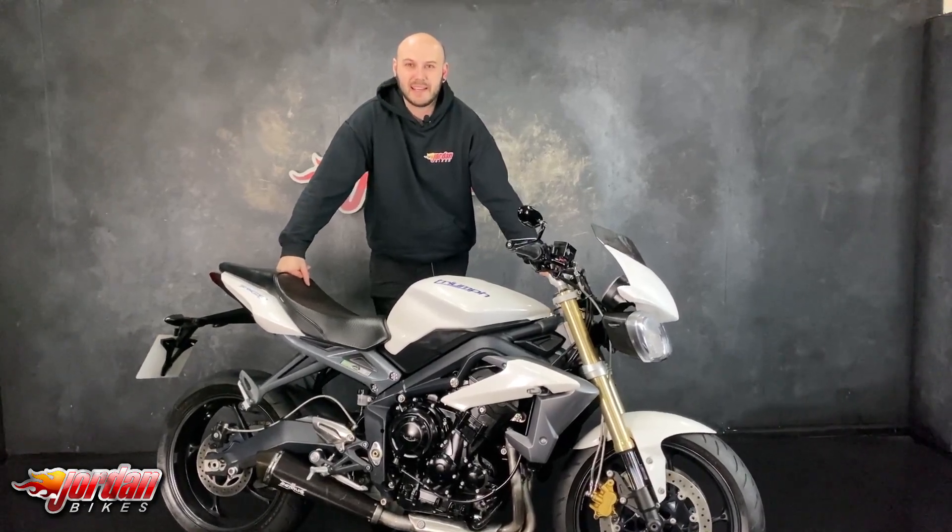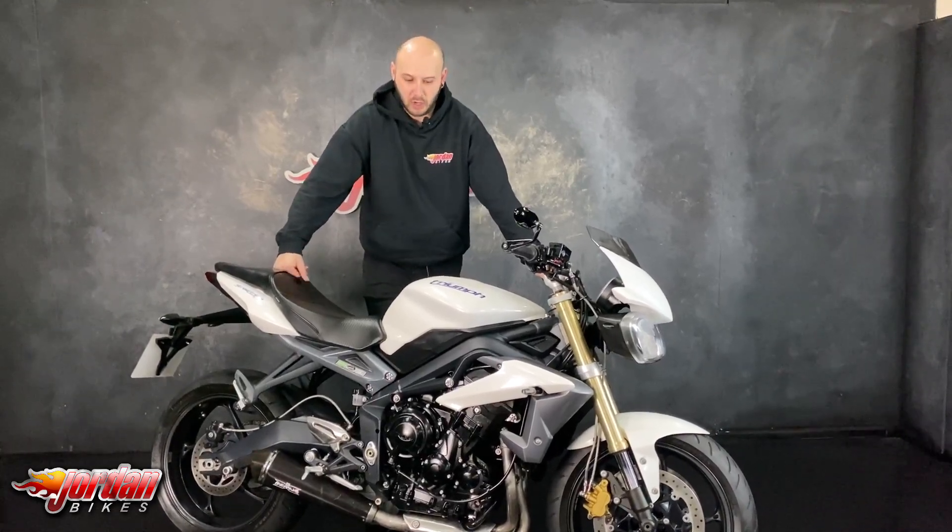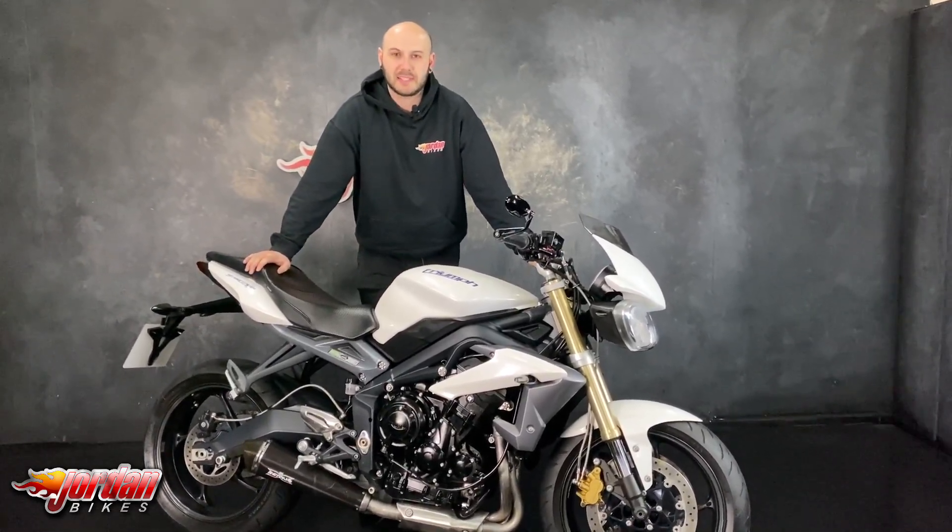Hey guys, it's Joe here at Jordan Bikes in Leeds, and welcome to the detailed walk-round video of this gorgeous Triumph Street Triple 675.